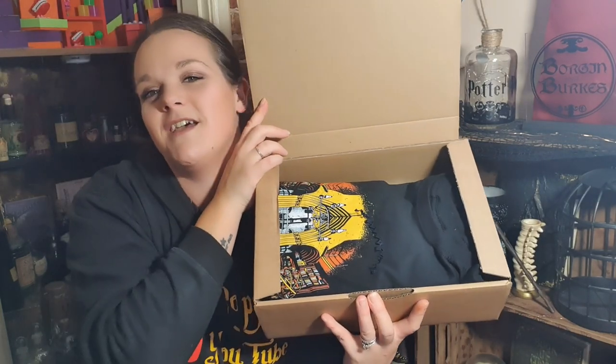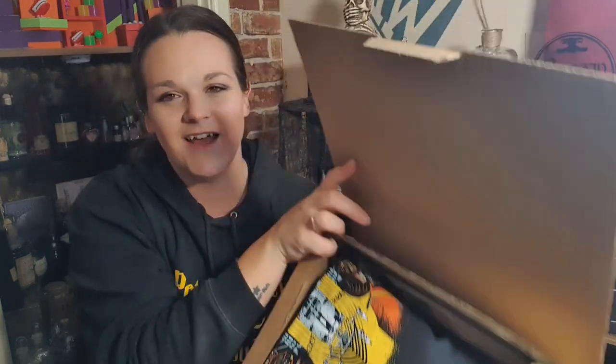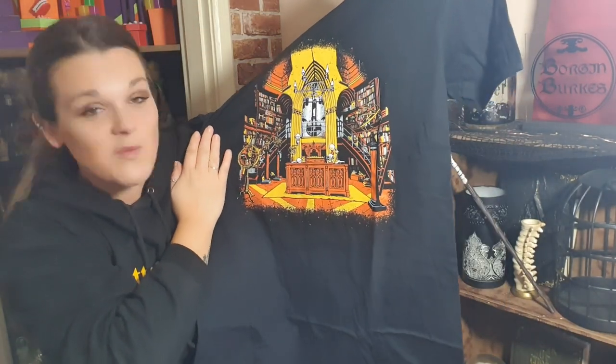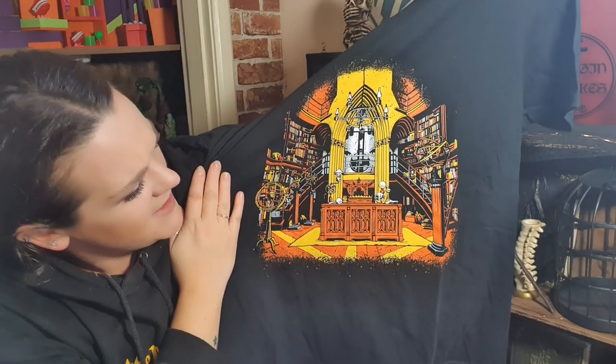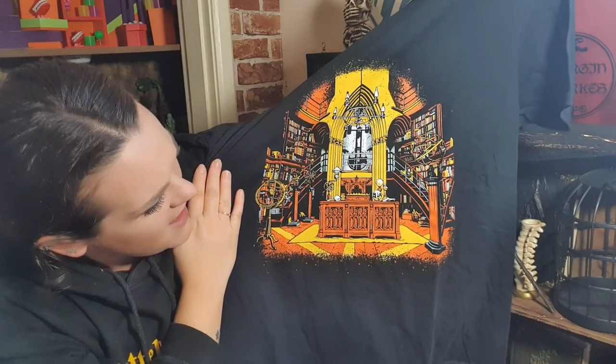Okay, I'll let you have the first look. Let's put the box down. We're going to pull what's on top out first - the t-shirt! Let's have a look, I'll let you see it first. Oh, what have we here? It's Dumbledore's office! Okay, I'm feeling this - this is really nice.